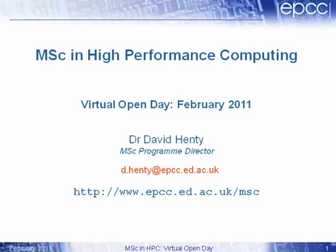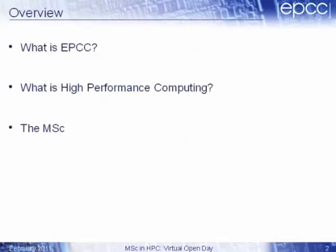Hopefully you'll all be aware of the MSC website. So a very brief overview: I'm going to talk about what EPCC is — the organization that runs the MSC. I'll also talk about what high-performance computing is, why it's useful and particularly interesting at the present time. And at the end, I'll give a brief overview of the kinds of things you'll learn on the MSC, though Judy will be talking a lot more about the MSC itself later on.